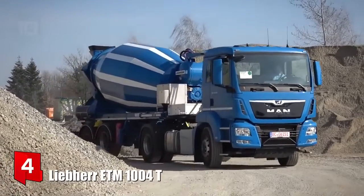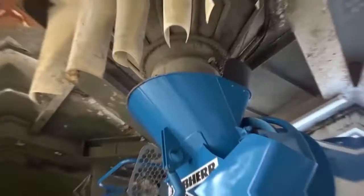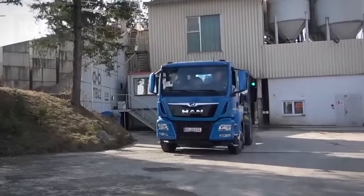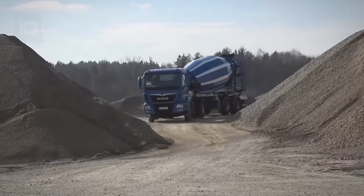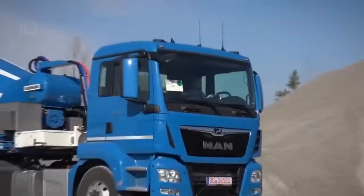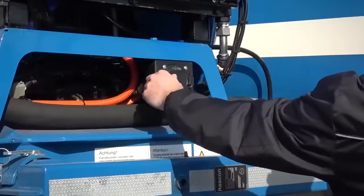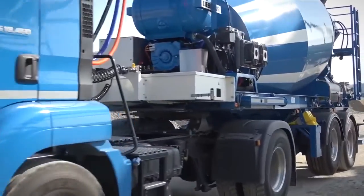Number 4: Liebherr ETM 1004 T. It is a large capacity truck that has been manufactured in Germany. Its drum works with an electric drive and has proven its effectiveness in extreme weather conditions. It is designed to reduce fuel consumption and carbon emissions in the workplace. It has a 32-kilowatt-hour battery that provides power for a full day of work. It has an engine with 460 horsepower and its drum has a volume of 10,000 liters. This truck has been manufactured by the German company Liebherr, which applies innovative solutions to a wide range of concrete mixer trucks.